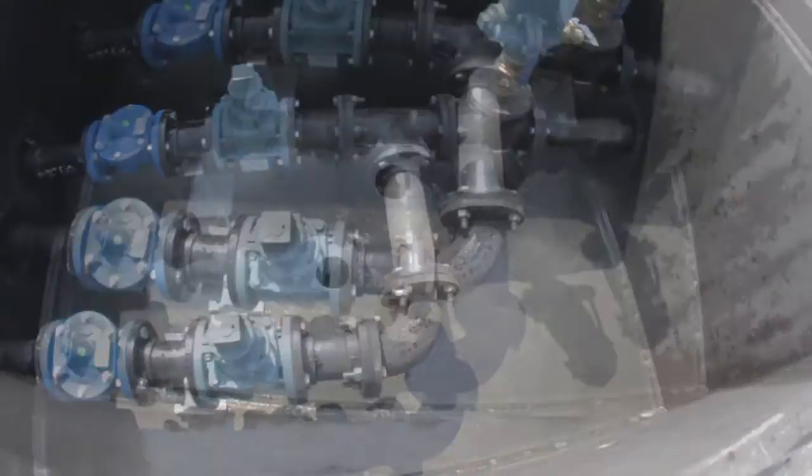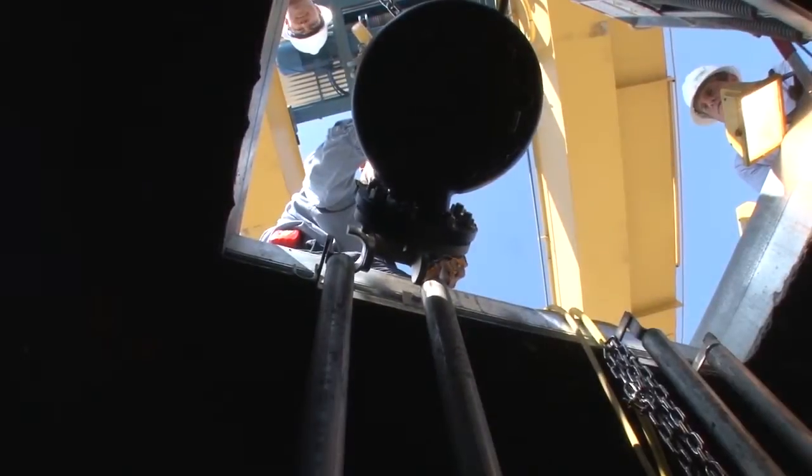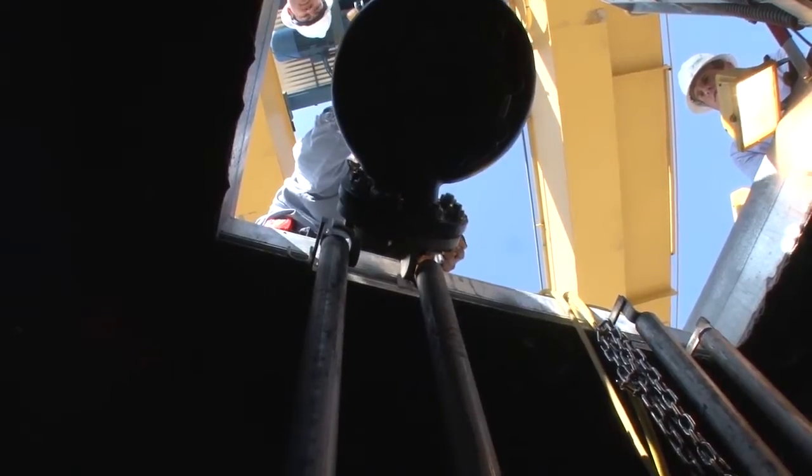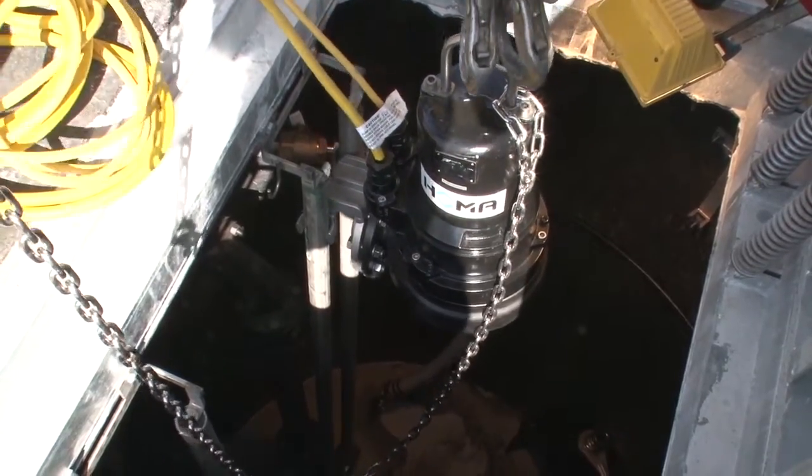Whether you're an engineer or a contractor, whatever your particular challenges may be, Jensen Engineered Systems has solutions you can rely upon to save you time and assure your success with each and every pump and lift project.